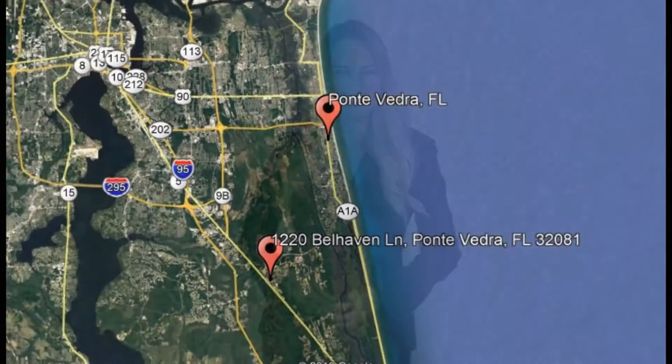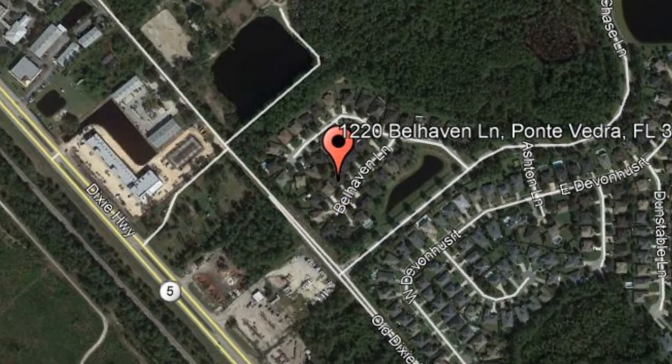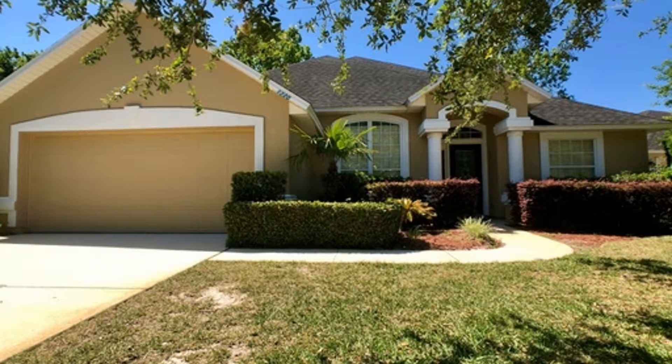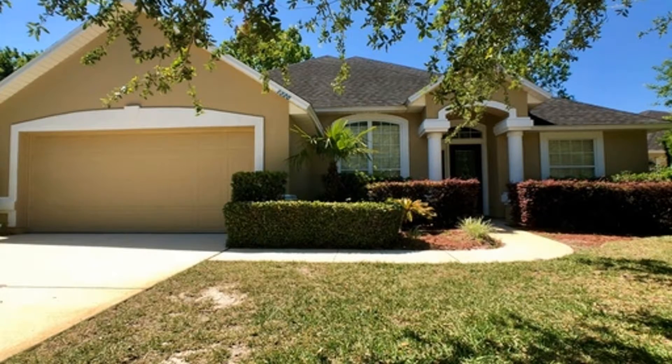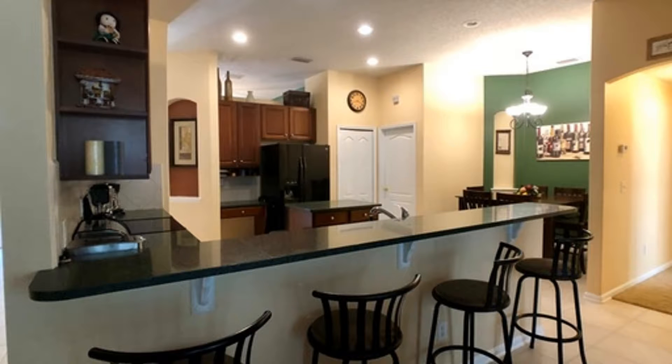Check out this available property: 1220 Belhaven Lane, Ponte Vedra, Florida. This property shows off a stylish exterior and a lush front yard. An open floor plan and beautifully painted walls will welcome you once you step into this gorgeous home.